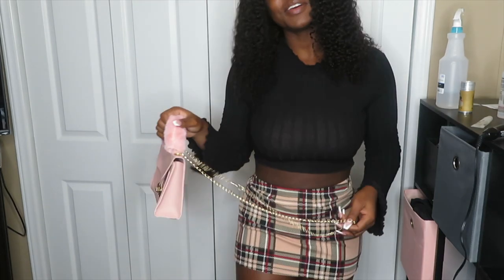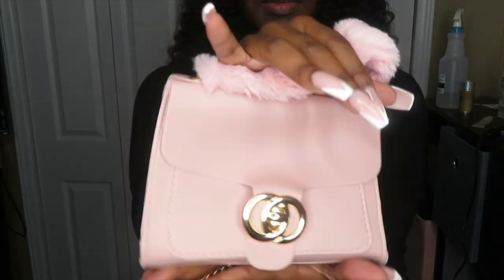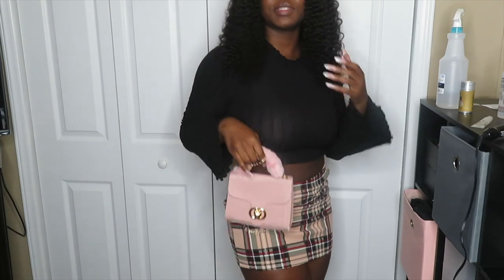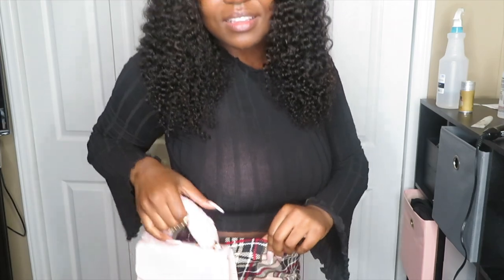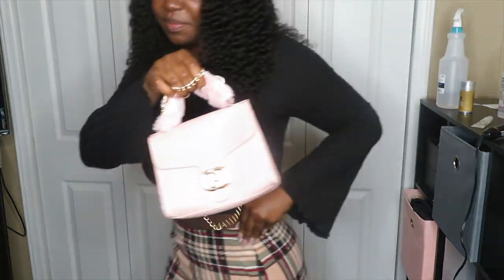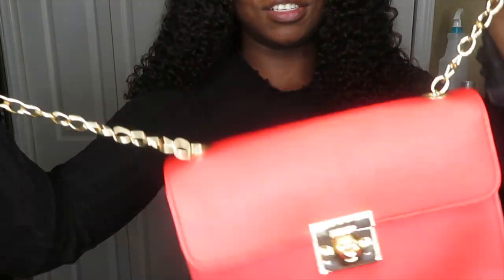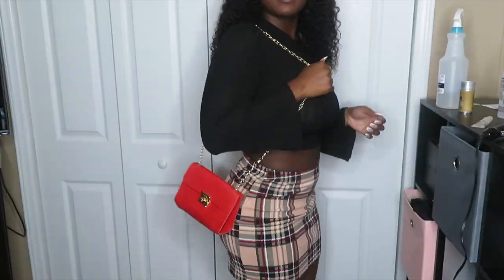I also got a little pink purse from Shein with a gold strap — I thought it would go so cute with this outfit, but looking at it on camera it doesn't look quite the same. I do have another purse though — a red purse, also from Shein. It's red with gold detail, and honestly this one is cute as hell.